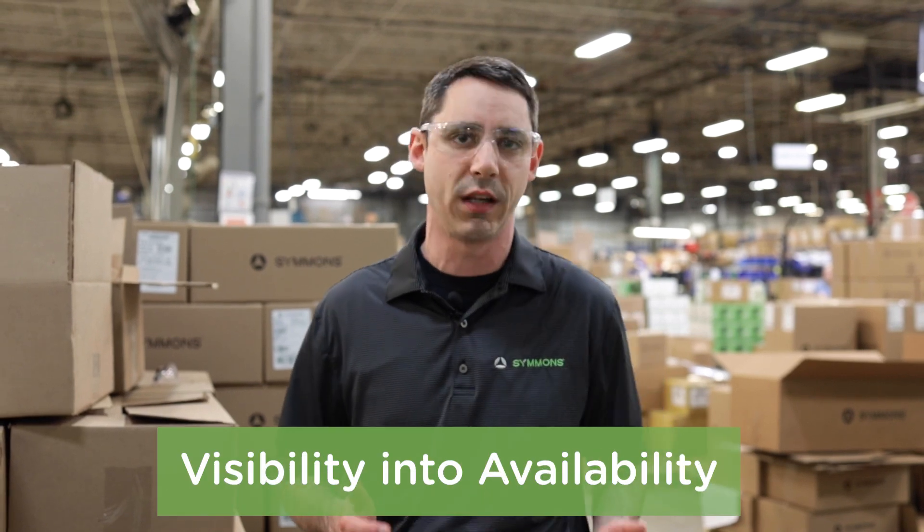In short, the Simmons Stocking Program gives you visibility into availability. What do we mean by that? The Simmons Stocking Program gives you clear visibility into the availability of products within our stocking categories, and with reliable lead times, so you can plan your project with confidence.